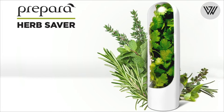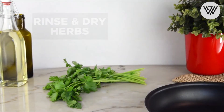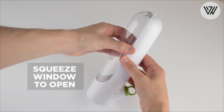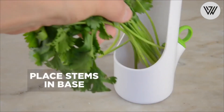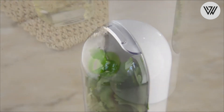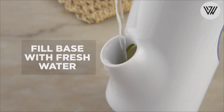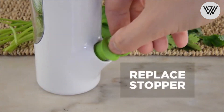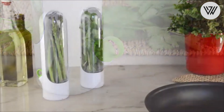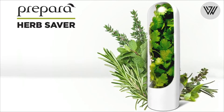Prepara Herb Saver. The Prepara Herb Saver is the best herb storage product on the market, keeping your herbs and produce as fresh as possible for triple the typical lifespan. Just pop open the BPA-free plastic shell and place your cilantro, parsley, thyme, rosemary, sage or other herbs inside. Flip the door back to the shell and fill the reservoir with fresh cold water. For best results, replace the water every couple of days.